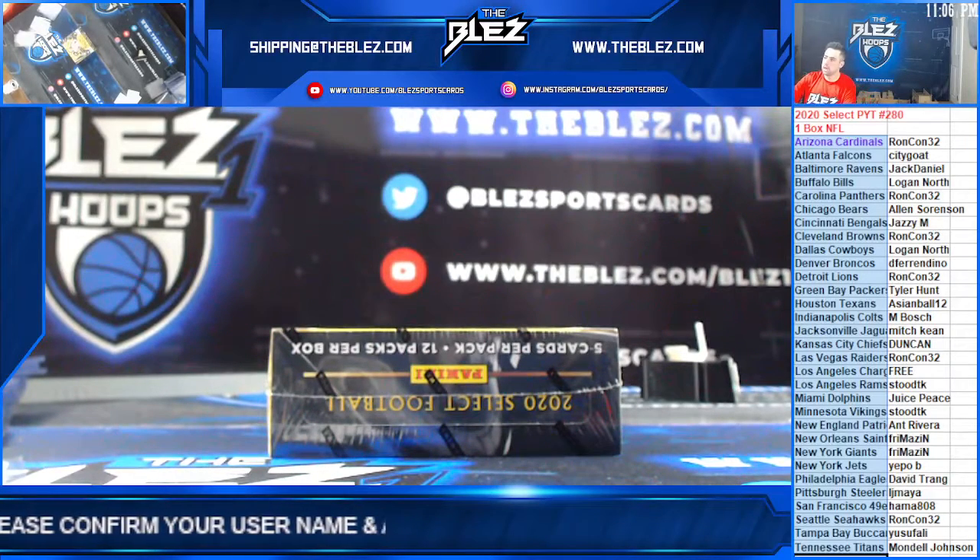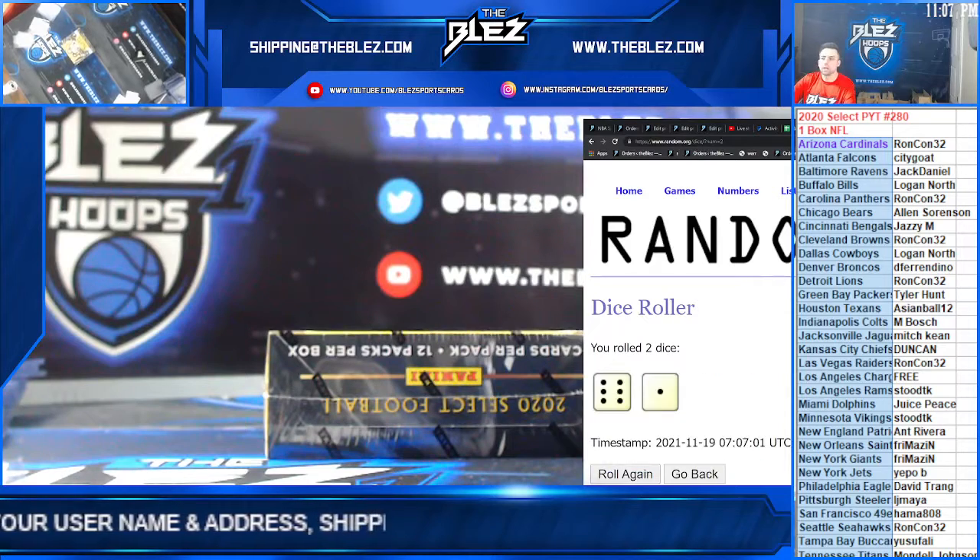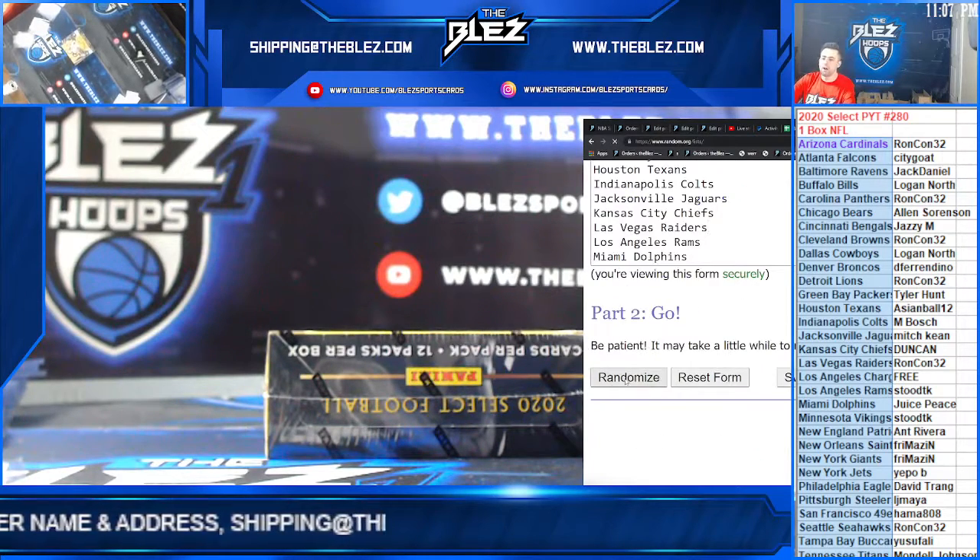Alright, what's up everyone? Select Hobby 1 box 280. Guess the first hit for 8!